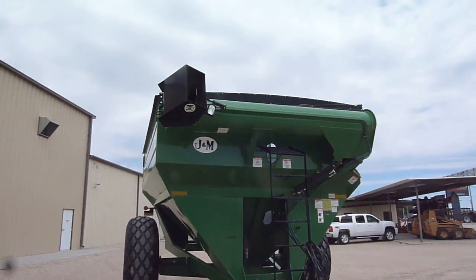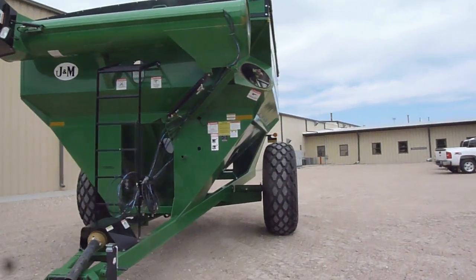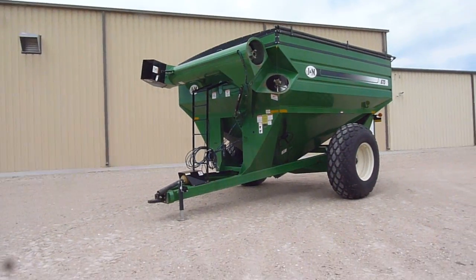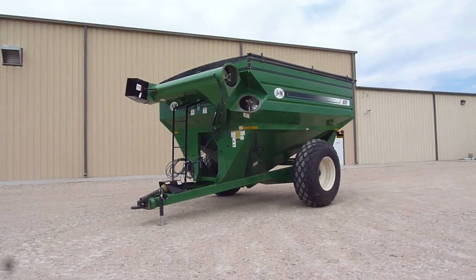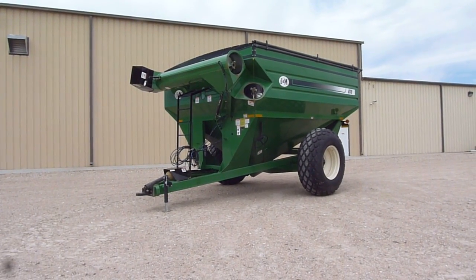It's got a hydraulically adjustable spout. Does not have a scale. You can find this J&M 875 — 18-inch corner auger, 875 bushel — in excellent condition at Titan Machinery in Hastings, Nebraska.